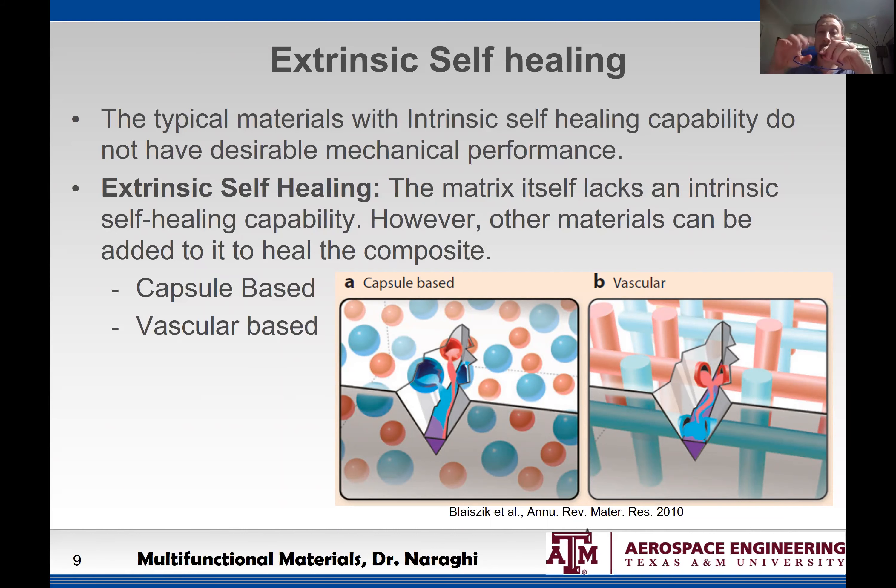The pioneers were a group in Illinois led by Professor Scott White and Nancy Sottos. Imagine we have a typical epoxy thermoset and it has some micro-cracks in it. The question is, how is it going to heal itself?